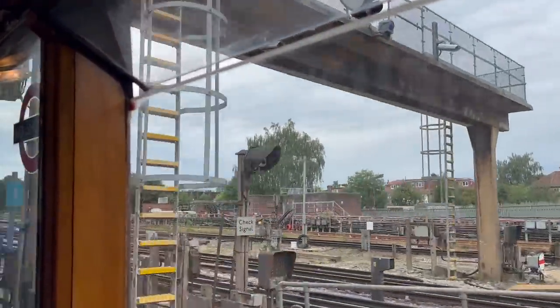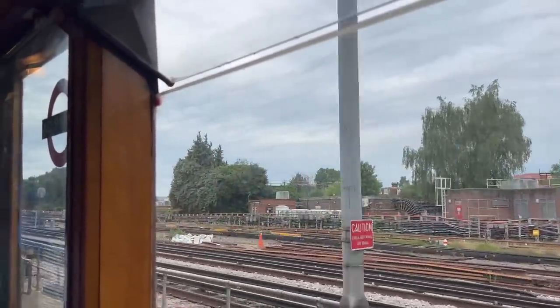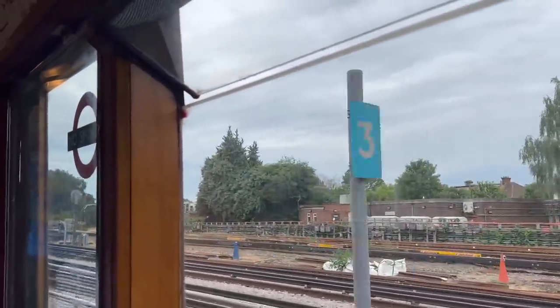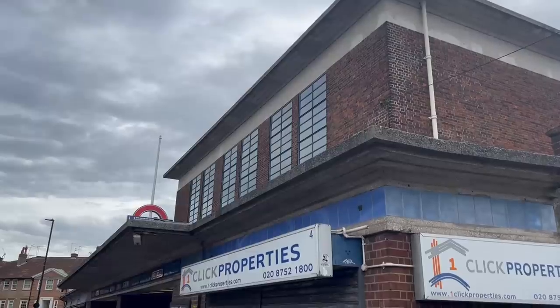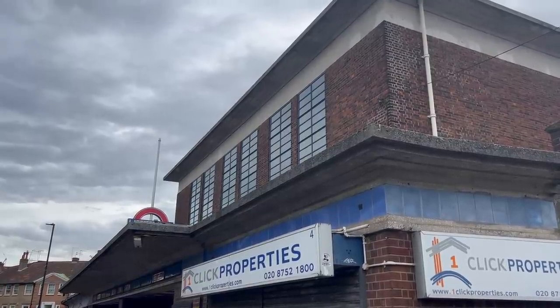Appropriately, the train ride began at Acton Town on the other side of London, where the train is based. While the Piccadilly Line was being extended in the north-east, it was also taking over District Line services in the west, and its stations were being rebuilt accordingly. Acton Town is one of the stations rebuilt under the supervision of architect Charles Holden.